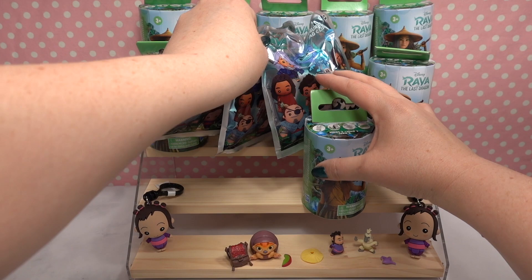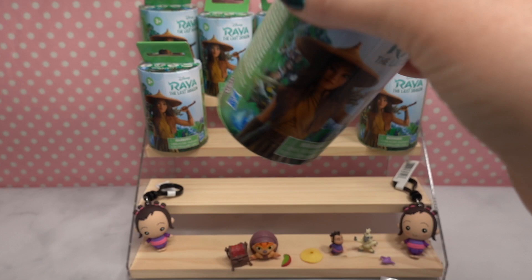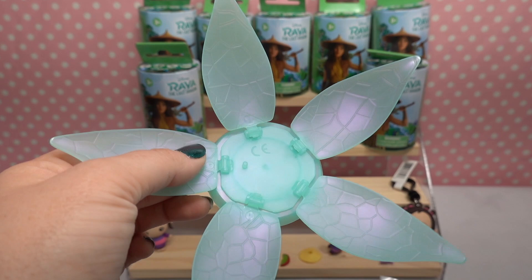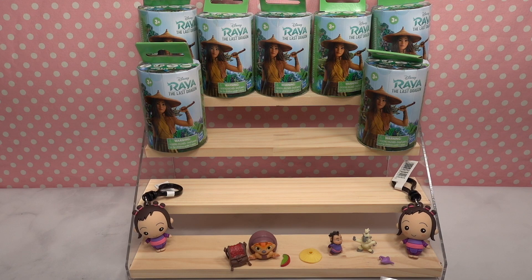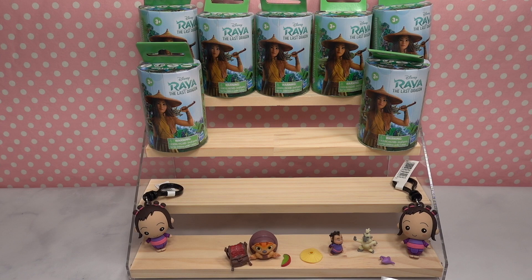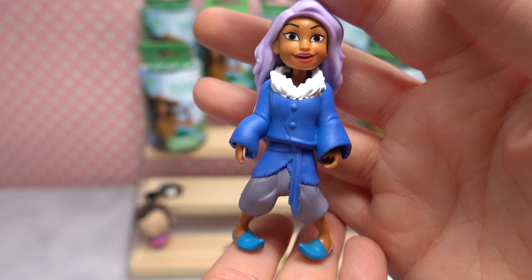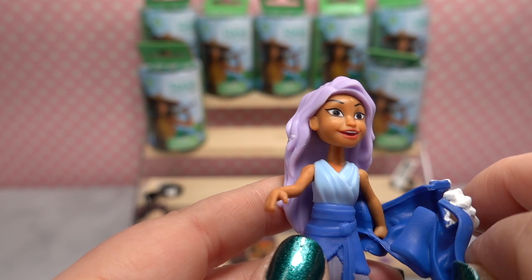Let's open another flower. These flowers are so pretty — they've got an iridescent quality to them. We have Sisu! Look at how she's standing — she's definitely learning to walk. Her top actually comes off and reveals her outfit underneath. Her hair is so pretty and purple. Aquafina did such a great job voicing her in the film.